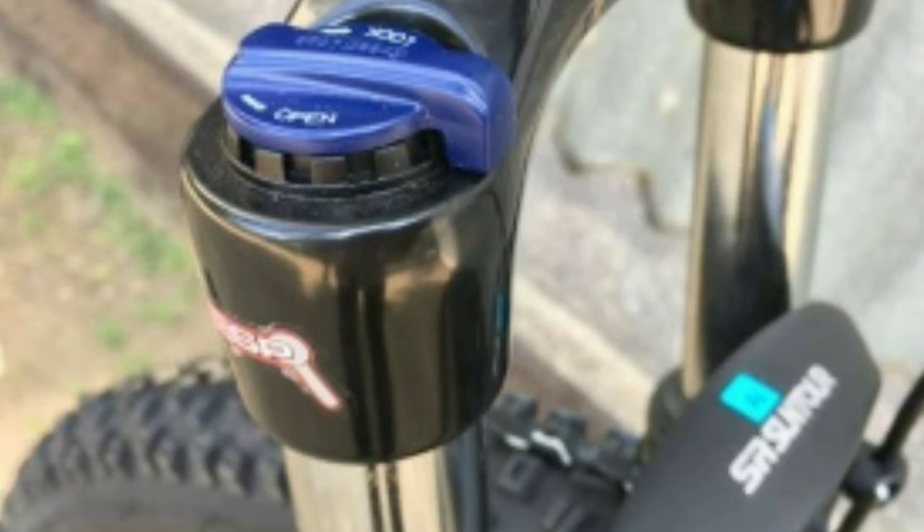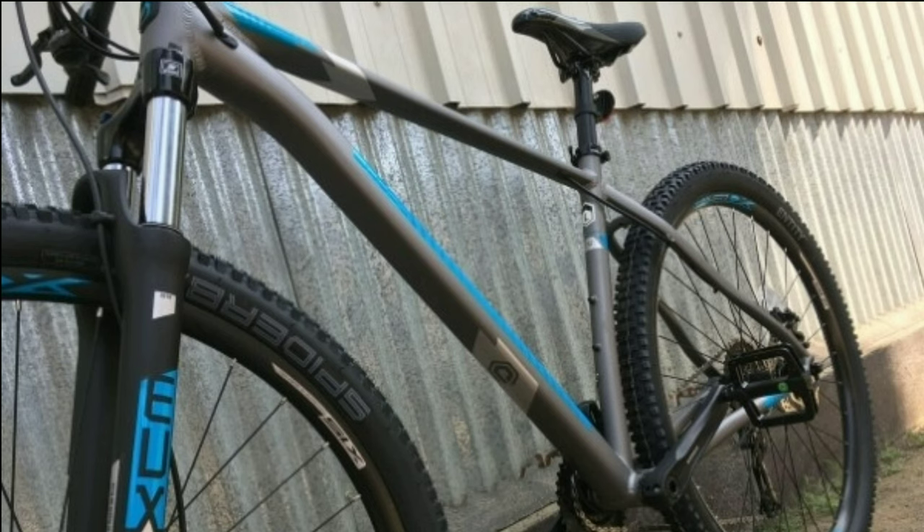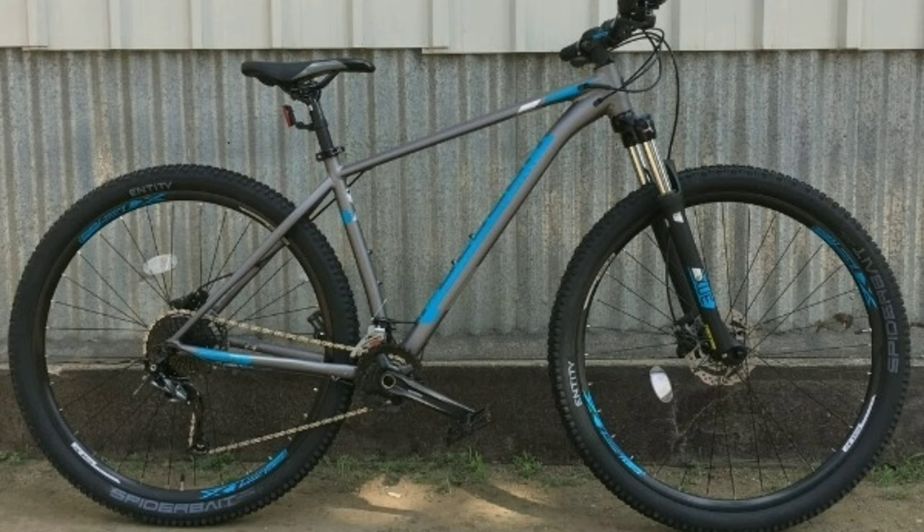You get Shimano MT-201 dual hydraulic disc brakes with 160mm disc. In the front you get a Suntour XCM 120mm travel suspension fork with hydraulic lockout. The frame is made up of alloy. You get NTT tires, size 29 x 2.25 inch. Polygon Extrata 5 will cost you around 46,000 online.